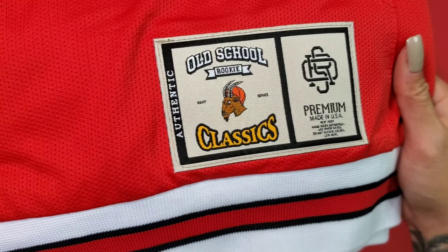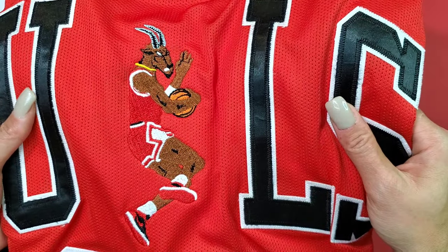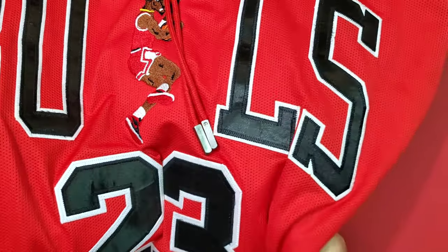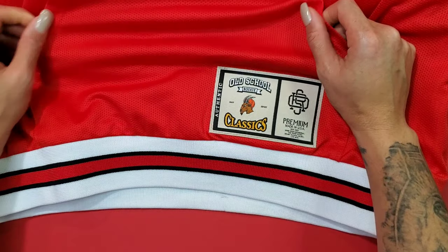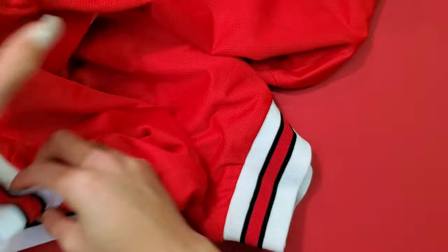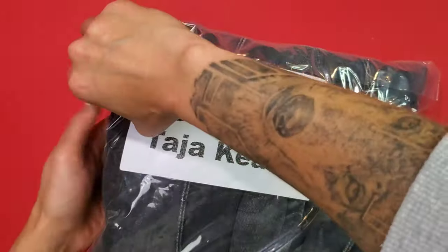You have the tag on the bottom left of the hoodie, which is all mesh. You have the Bulls printed across the front, but instead of another L, you actually have a goat embroidered on the front. For the lace locks, you actually have metal tips, which is really nice quality. And then you have this elastic band — that retro old school vibe. Instead of Jordan, we have goat stitched on the back.